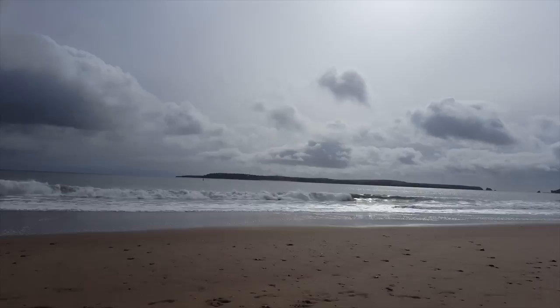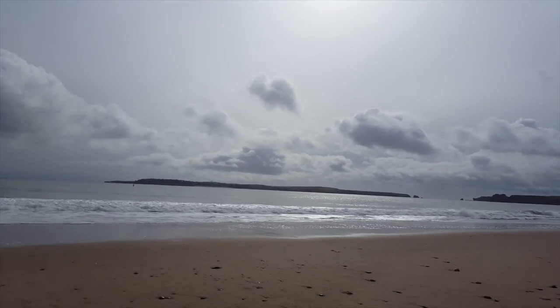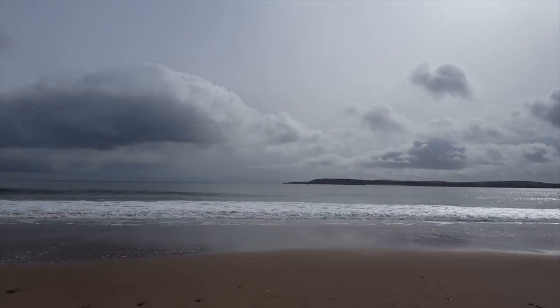Hello everybody and welcome to Tenby. We're coming on a day trip today with Grandpapa. Over there you can see Kaldi Island — hopefully we'll do a video there in the summer. It's one of our favourite spots.